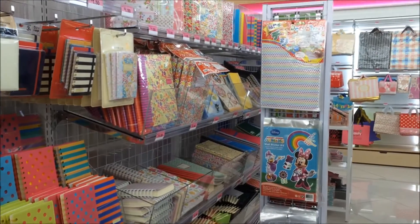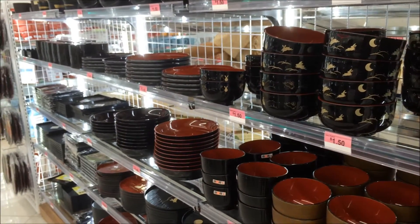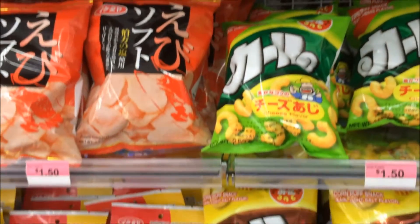You can never go wrong when shopping at Daiso stores with their innovative products for the home and also their very low prices. This is one of the best stores to shop in San Diego.